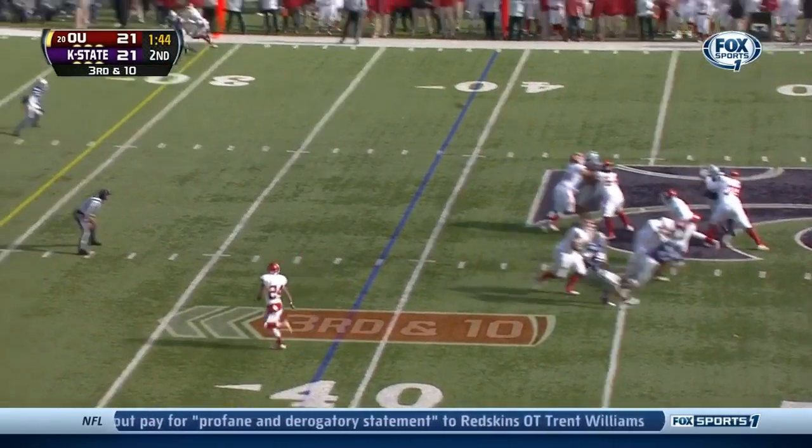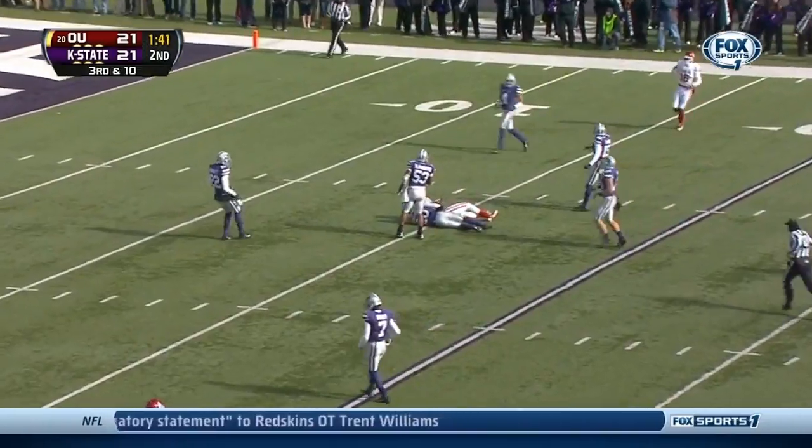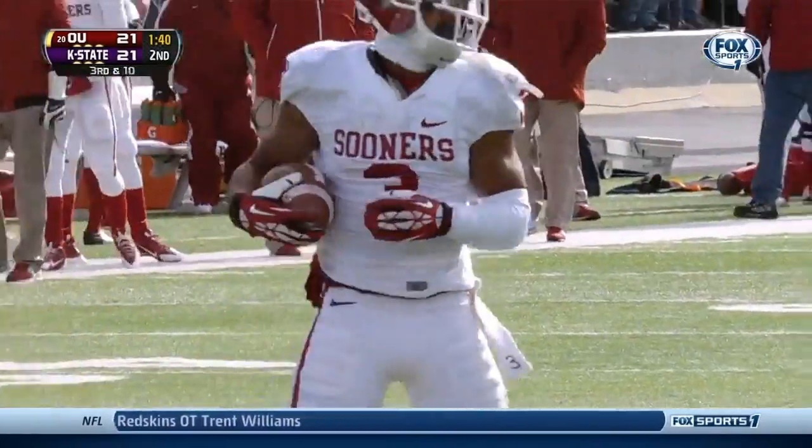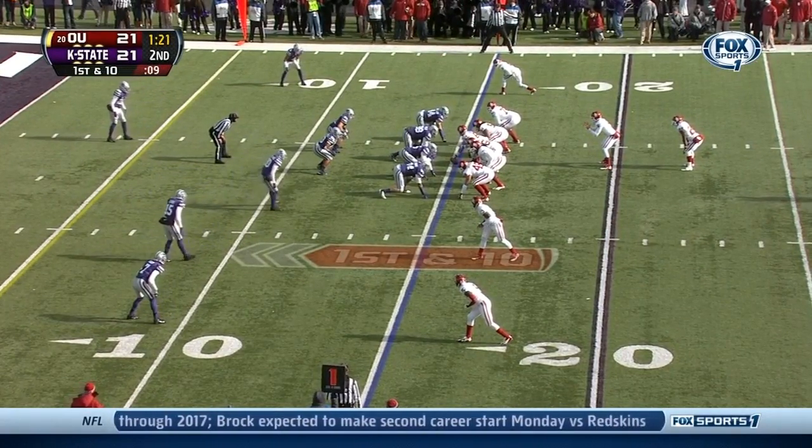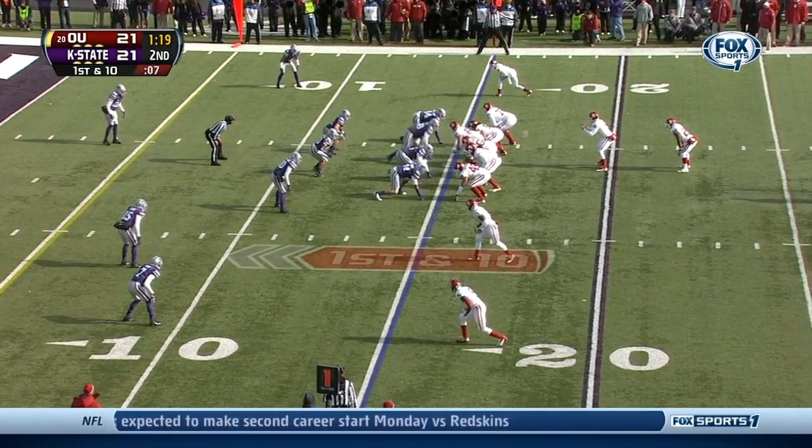Knight throws middle of the field — hits him on a dart at the 15-yard line. The catch by Sterling Shepard, a gain of 24. Oklahoma knocking on the door, tied at 21, a minute 20 to play in the first half.